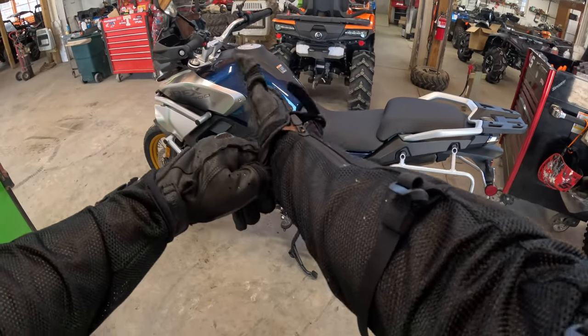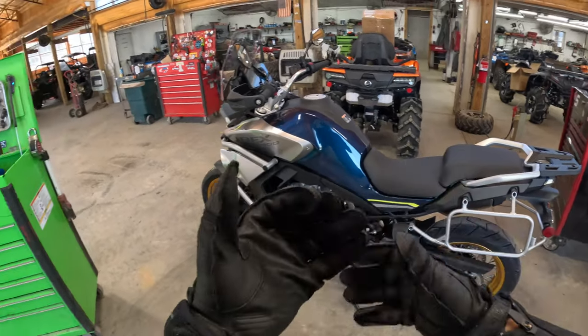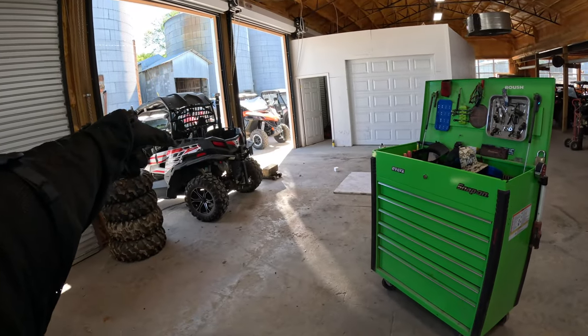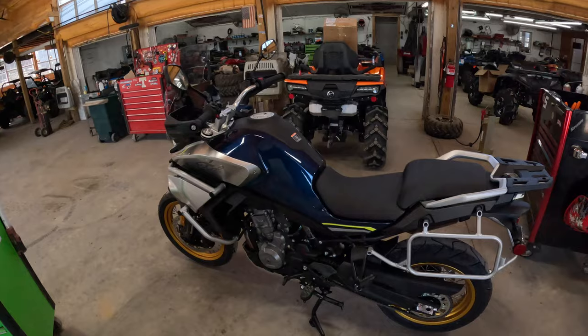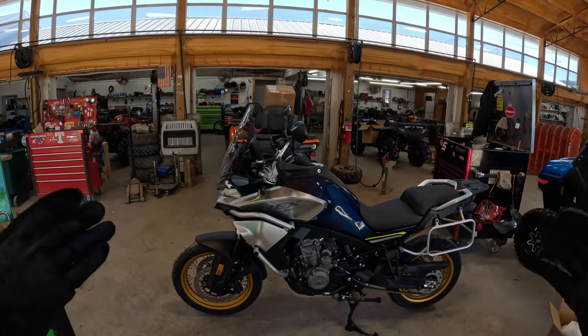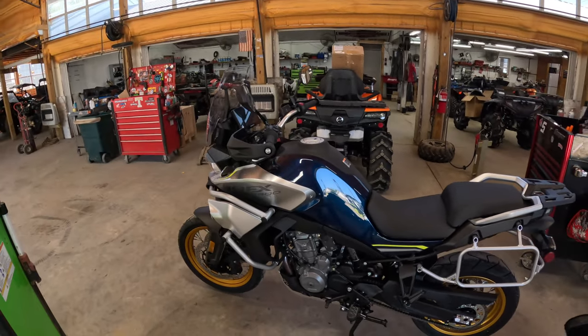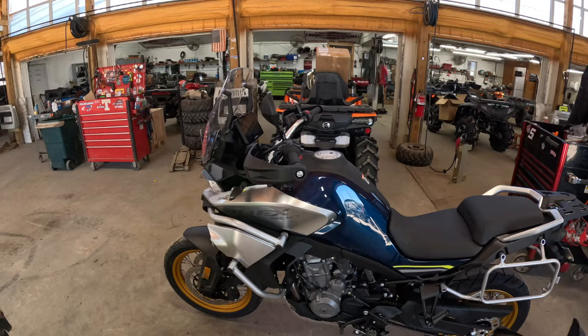Welcome back to the channel, and welcome to all of you that may be new. We're here at Main Street Cycle today and we've got a CLX700 from CFMoto as well as this beauty, the new 2023 IBEX 800. We're about to go for a cruise and take you along for the ride.